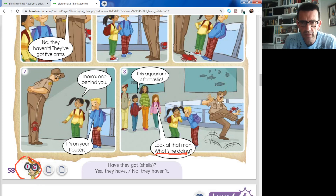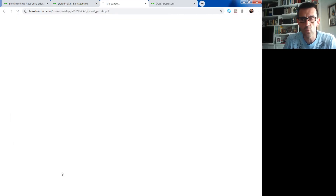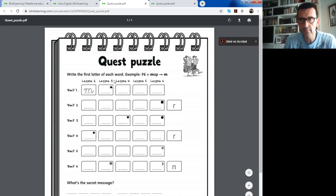Now here we have the Mini Explorer I6. We go to the quest poster and find the letter I and the number 6. What can you see in this square, in the I6? It's a jogger. So you go to the quest puzzle, unit number 6, lesson number 3, and you write the letter Y for jogger.